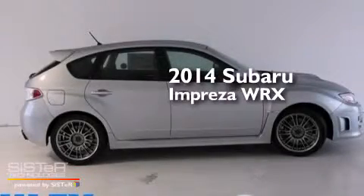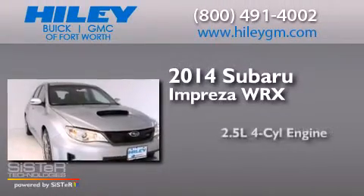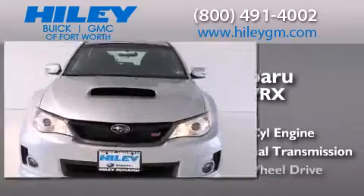This is a brand new 2014 Subaru Impreza WRX. It features a 2.5-liter, four-cylinder engine, a six-speed manual transmission, and all-wheel drive.